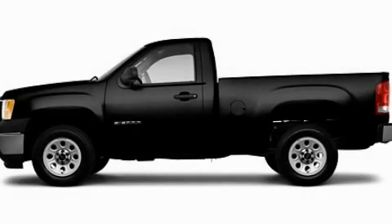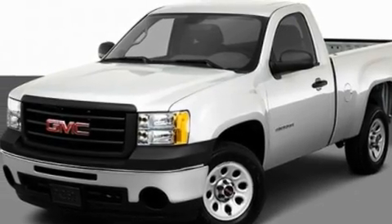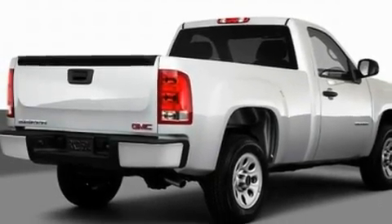This is a 2011 GMC Sierra 1500. It has the power to move what you need and the look too. It has a 4.3 liter 6-cylinder engine and an automatic transmission.